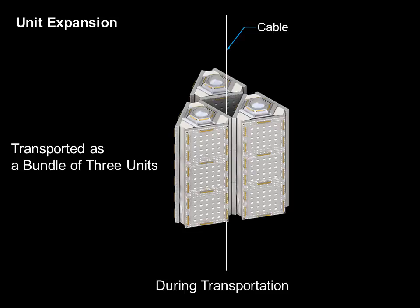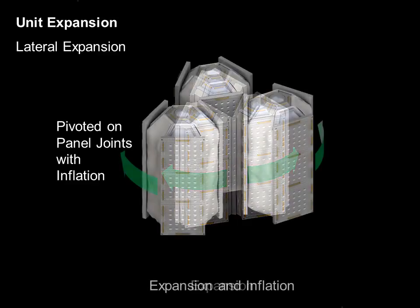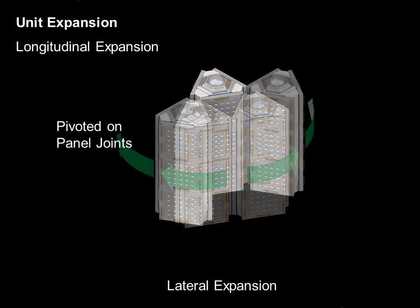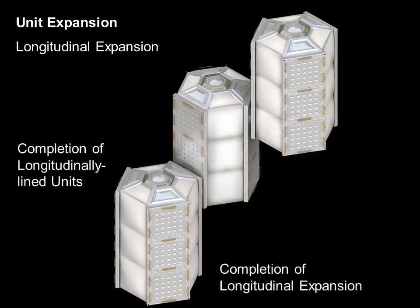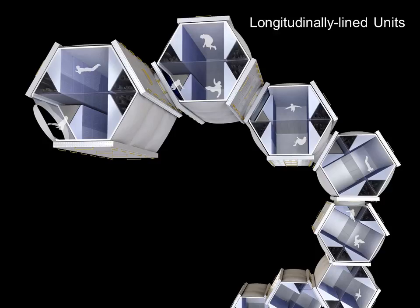During transportation to the station, three units are combined, which are towed by the climber. Each unit is compactly retracted in the shape of a triangular prism with sides that measure 3.6 meters each. During geosynchronous orbit, each unit is inflated with compressed air to be six times larger, and will have a hexagonal prism shape. Longitudinal development allows for a vertical spiral shape configuration. Longitudinal and lateral development allows for an arbitrary combination of the units, which can be varied according to its function.